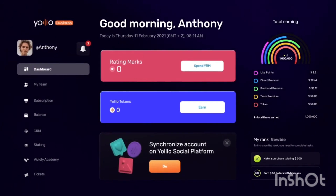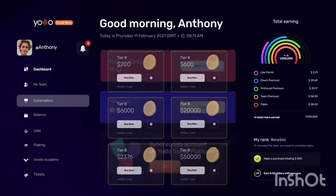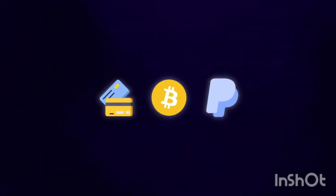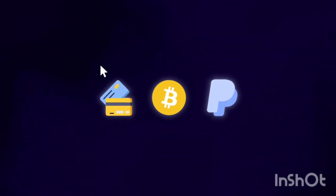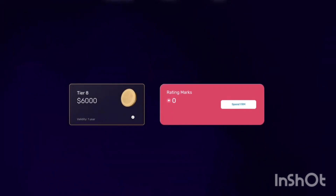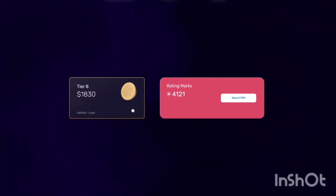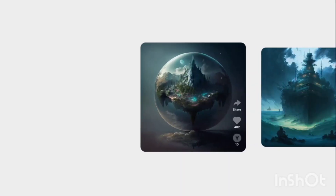Welcome to YOLO. Choose your subscription plan — you can pay with a credit card, crypto, or in other ways. You will get YRM (YOLO Rating Marks) immediately, which are special likes in the YOLO Network. You need to spend them every day.